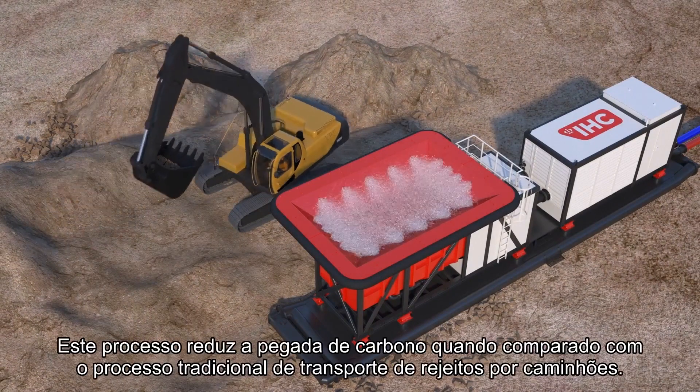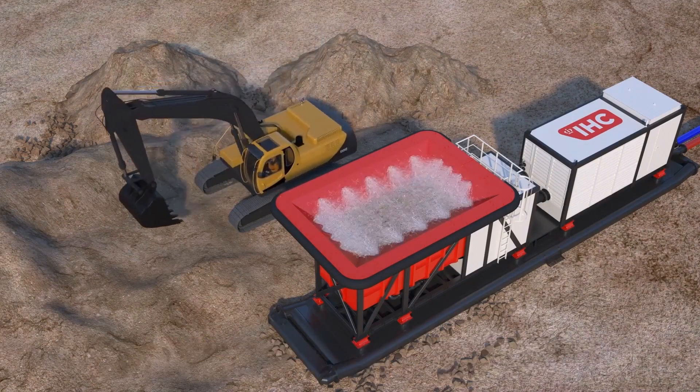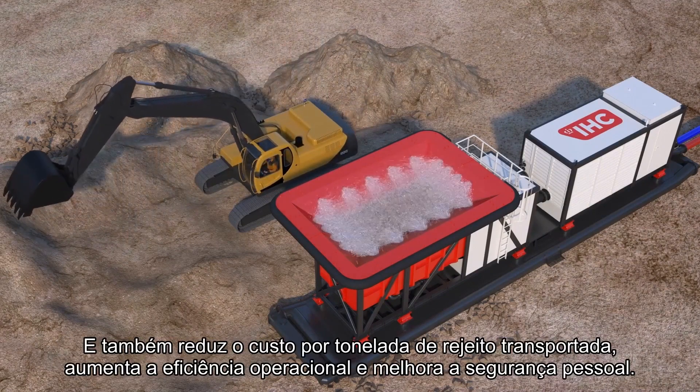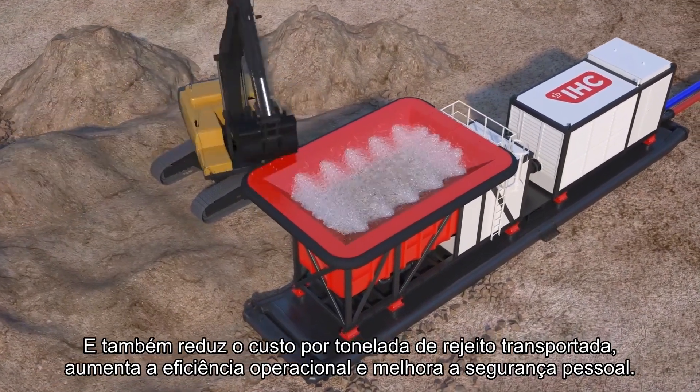This process reduces the carbon footprint compared to traditional slurry transport by truck. It also reduces the cost per ton, increases operational efficiency and improves personnel safety.